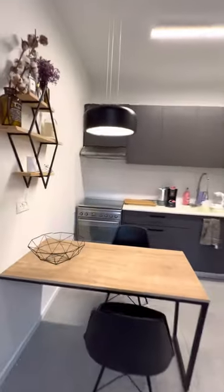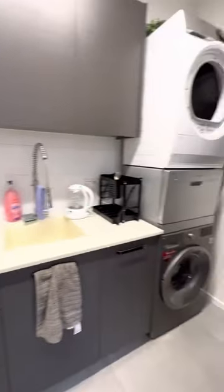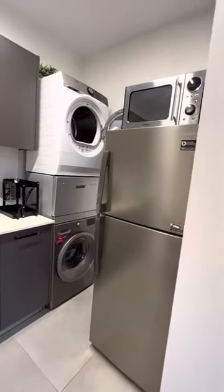Fully equipped kitchen with a stove and oven. There is also a washer, dryer, and washing machine, as well as a fridge and microwave.